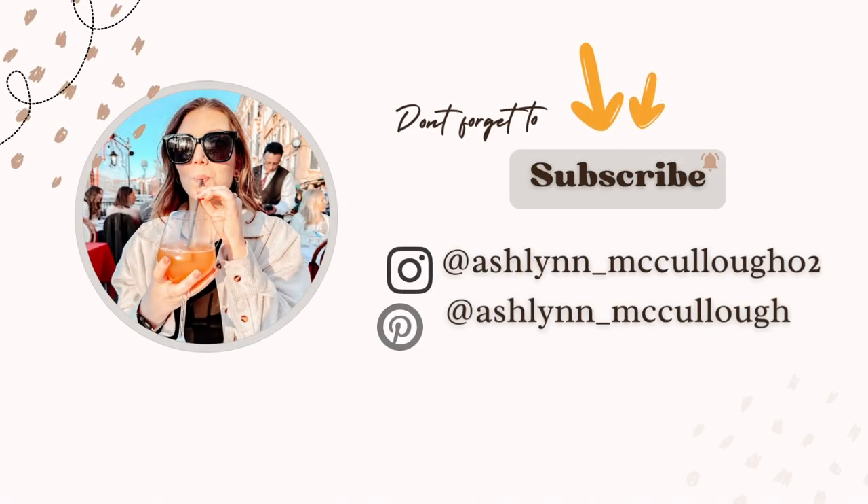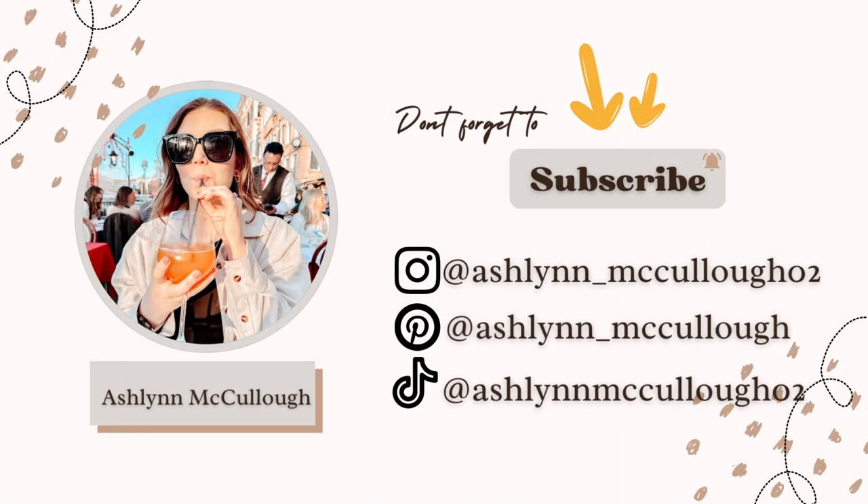I'm gonna go ahead and close up the video. Thank you so much for watching — if you like my content please subscribe. I live here in Italy with my husband. I hope this video put you in a kind of organization and cleaning mood. I'll catch y'all in the next video, bye everybody!